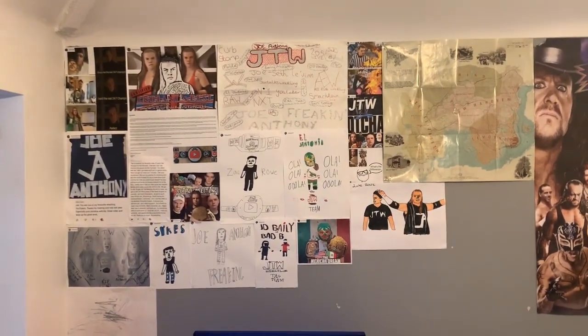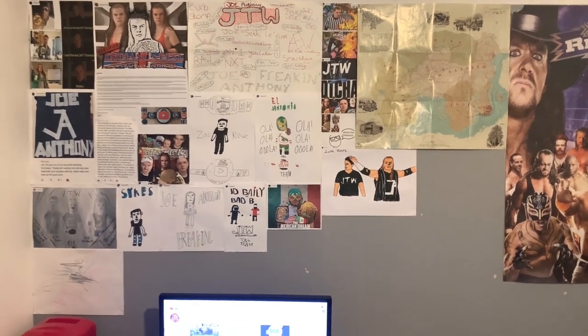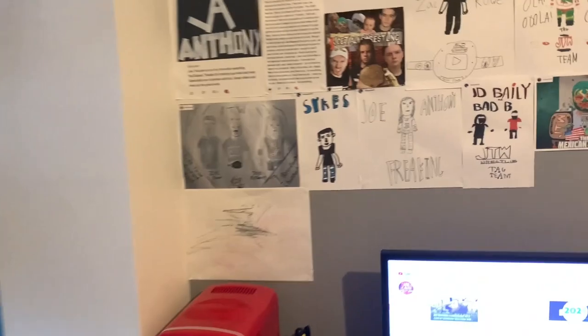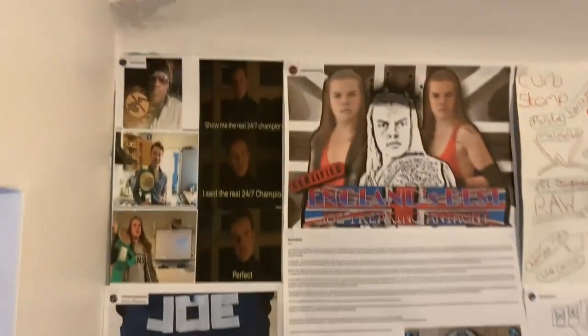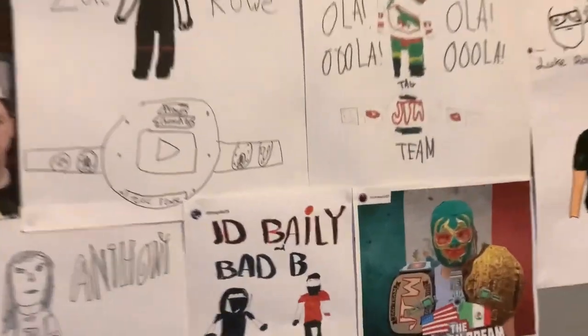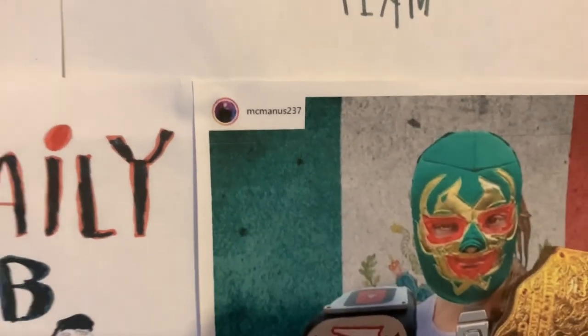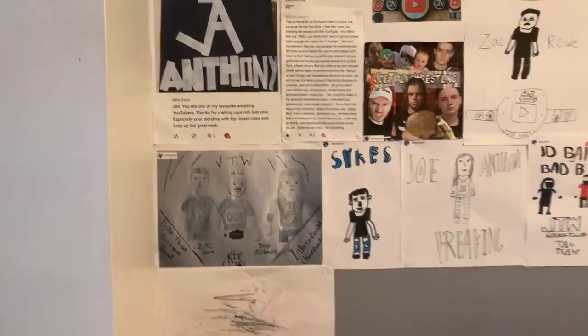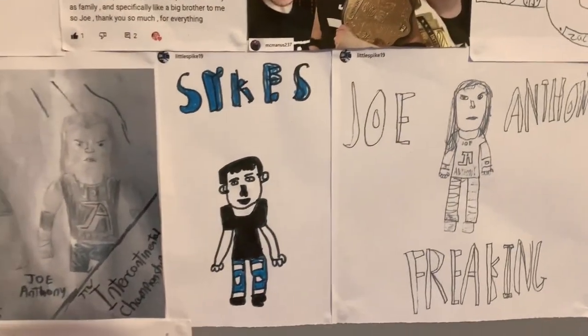This wall — this is the first time you'll see it on a video. This is my fan art wall. Any photos, drawings, artwork, memes, comments — anything you guys send my way that I really appreciate, I put up on this wall. Everything on this wall is from you guys, except this one which was drawn by baby Tilly as a bit of an apology for throwing water over me. I've credited everyone. For example, Joe McManus made this cool El Jantonio artwork, XP Monster did that one, Little Spike did the drawings, Wrestle Gaming Ent with my favorite comment of all time, Aiden Wrestling with awesome Joe Anthony artwork — there's so much on here that is just awesome.